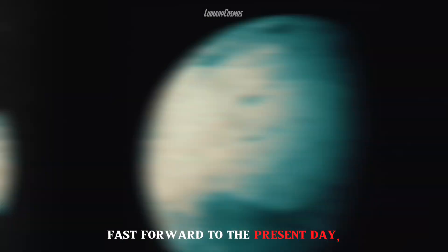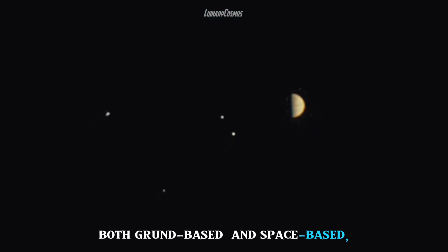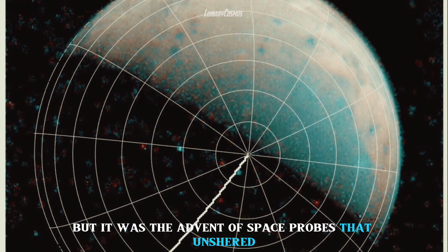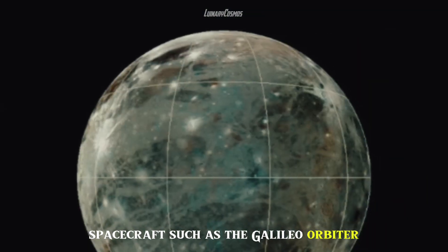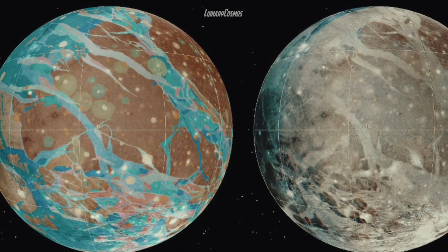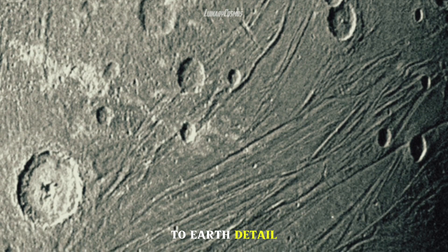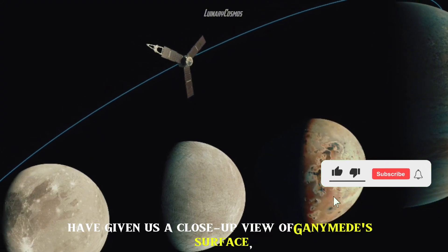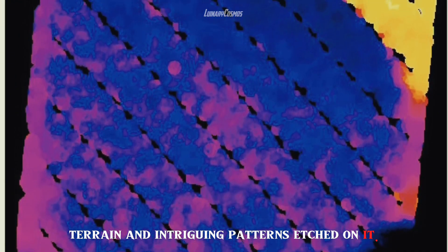Fast forward to the present day: our ability to study Ganymede has kept pace with technological advances. Modern telescopes, both ground-based and space-based, have given us a clearer picture of the distant moon. It was the advent of space probes that ushered in a new era of exploration. Spacecraft such as the Galileo orbiter and the Juno probe traveled to the Jupiter system, sending back detailed images and data that allowed us to study Ganymede like never before, revealing its icy terrain and intriguing surface patterns.